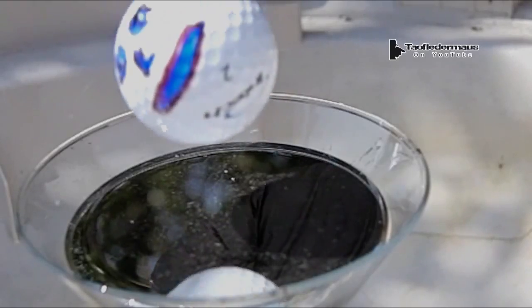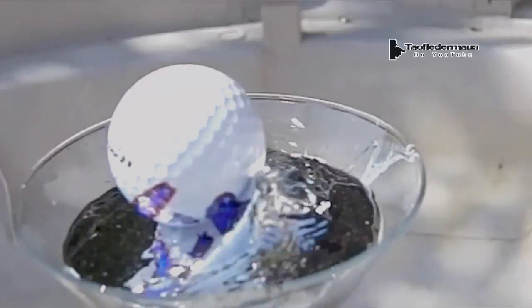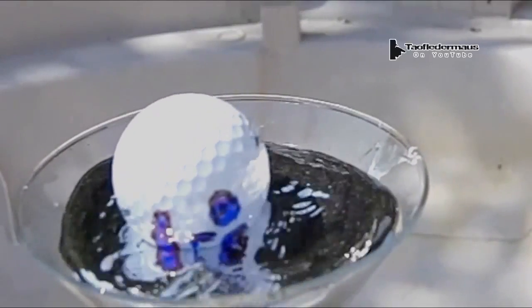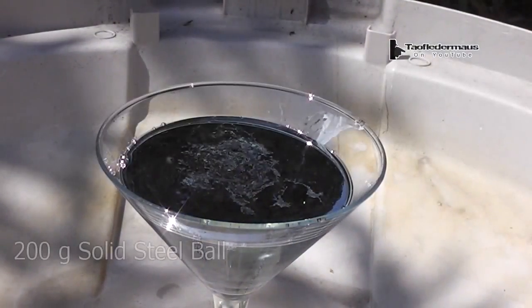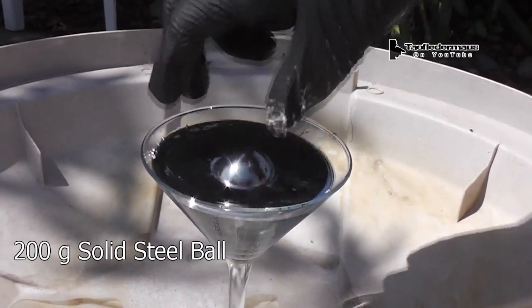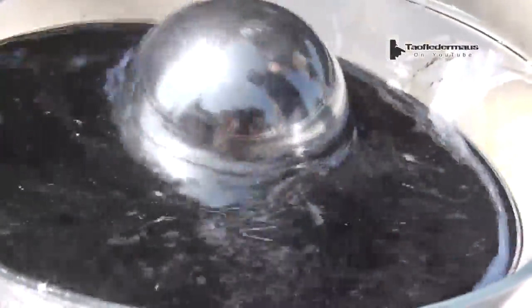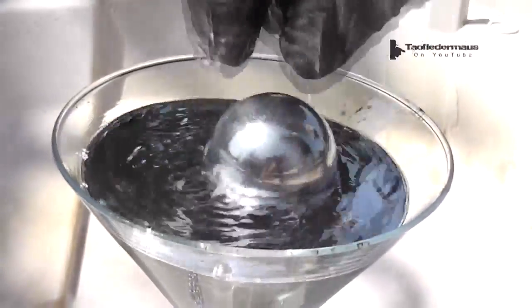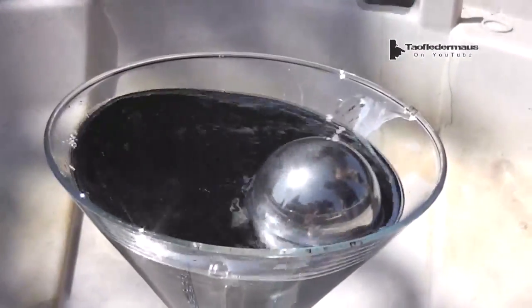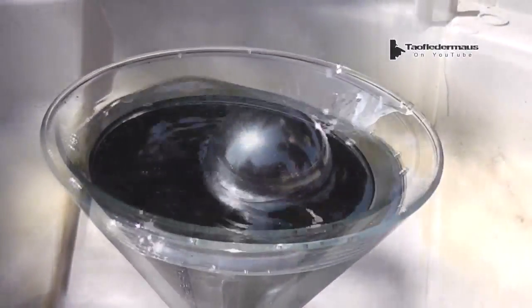When we drop the golf ball into the Mercury, it creates a little splash and bobs around like a ping pong ball would bob around on water — very, very buoyant. Next, we'll take a very heavy solid steel ball bearing. This weighs over seven ounces or about 200 grams, and at least 50% of its surface is still above the surface of the Mercury. It takes a little less effort to submerge than the golf ball, but still kind of defies your senses when you try to push it under.